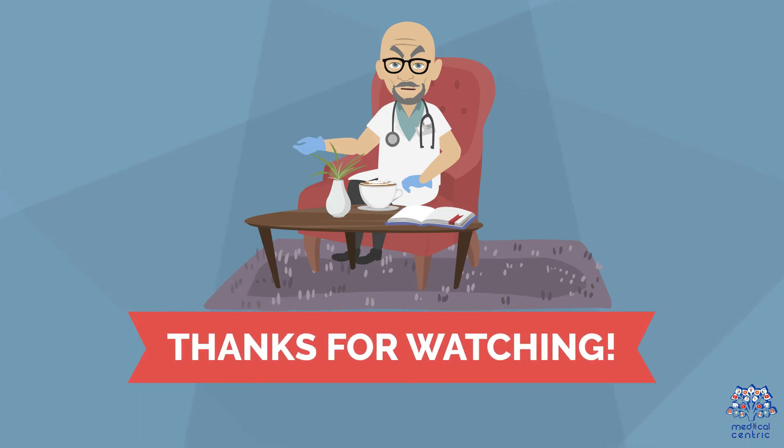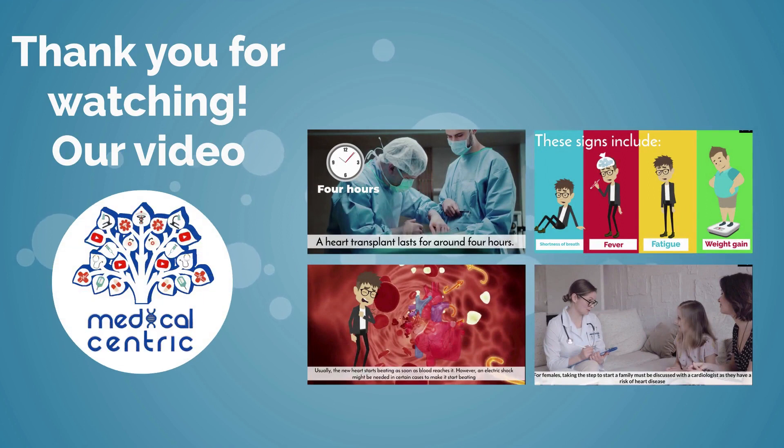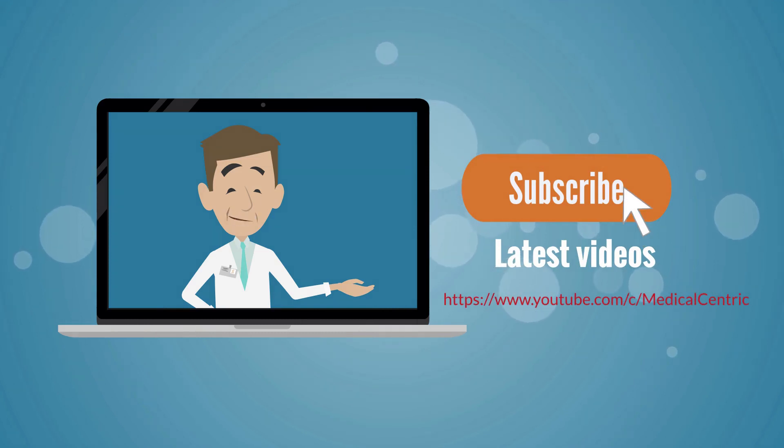Thank you for watching this video and we hope that you found it helpful. Please do not forget to like and share the video. Also, please subscribe to the channel to stay updated on our latest videos.